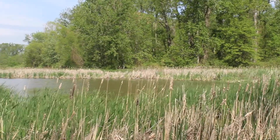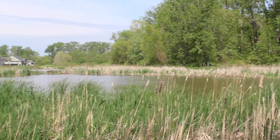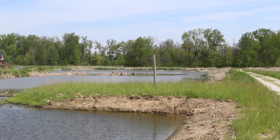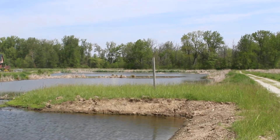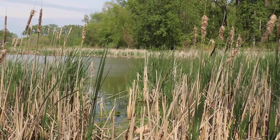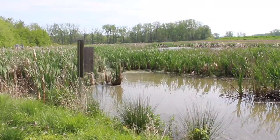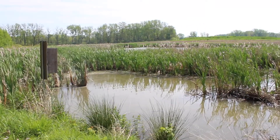The way that wetlands function from a water quality perspective is effectively like a filtration system. Water, either from a lake or a stream or even just overland runoff, will flow into a wetland system and through a series of biological and physical processes the water will be effectively cleaned.